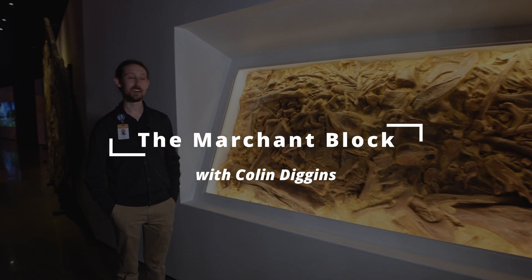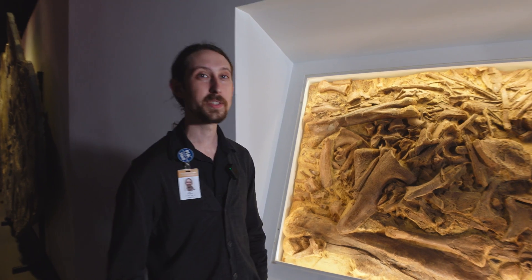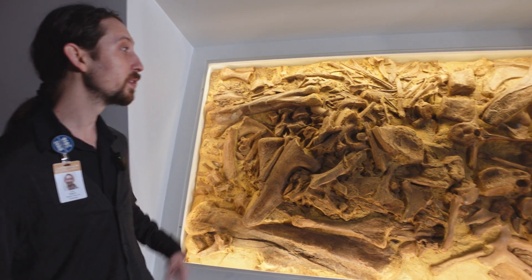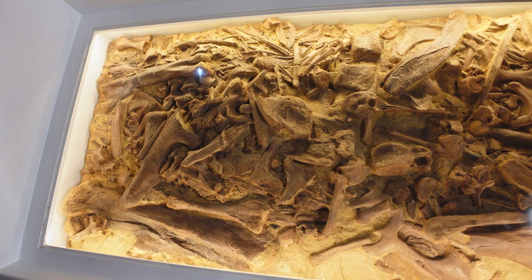We're here in the paleontology hall with the Marchant block, which is a massive bone bed of associated material from a number of different dinosaurs and a few other species. We've got things like crocodiles and turtles in here as well.